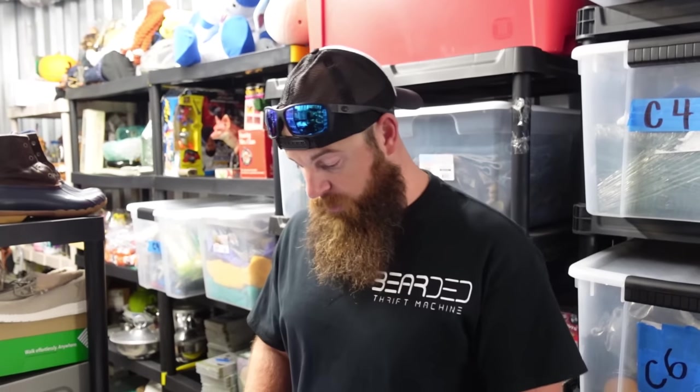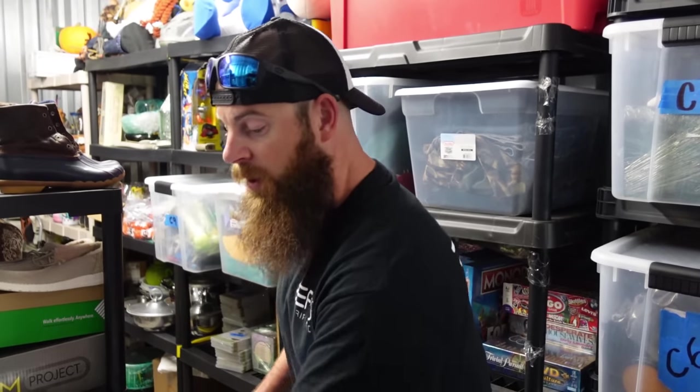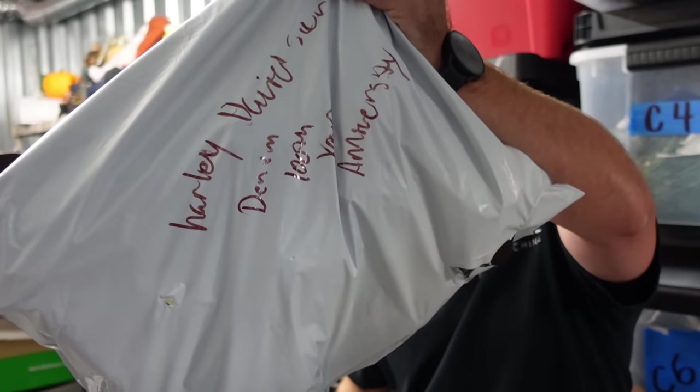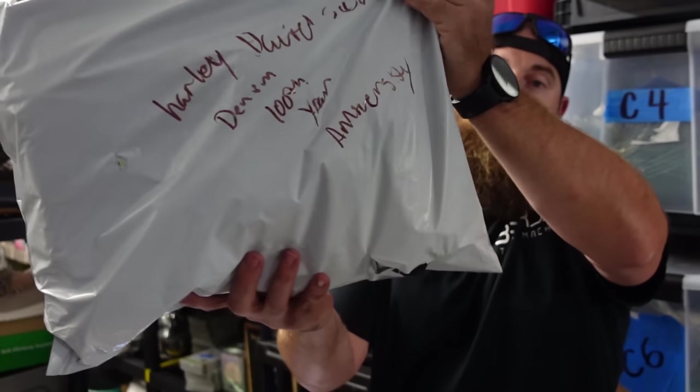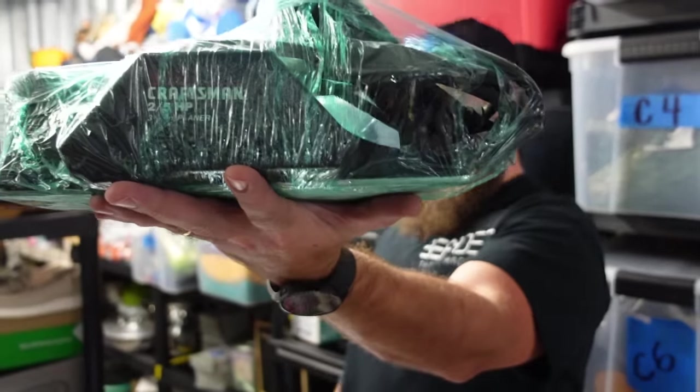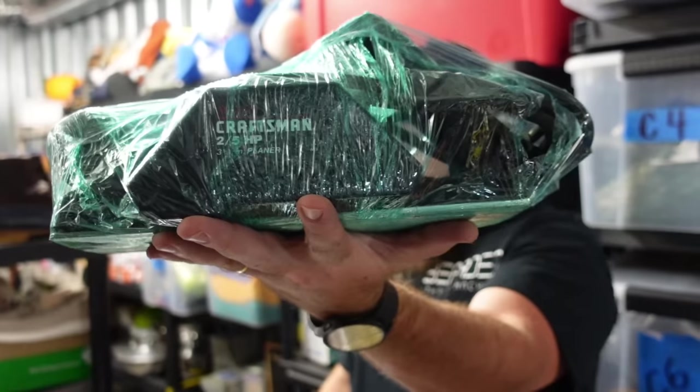We had a lot pin sale for $14 plus shipping. We had a Harley Davidson denim jacket — 100th year anniversary — we'd had it for a while and took an offer of $45 plus shipping. Then we had a tool sale: a Craftsman power belt sander sold for $18.50 plus shipping.